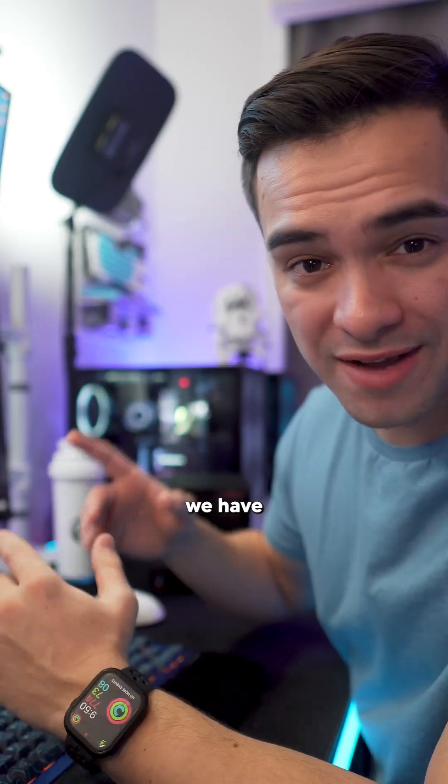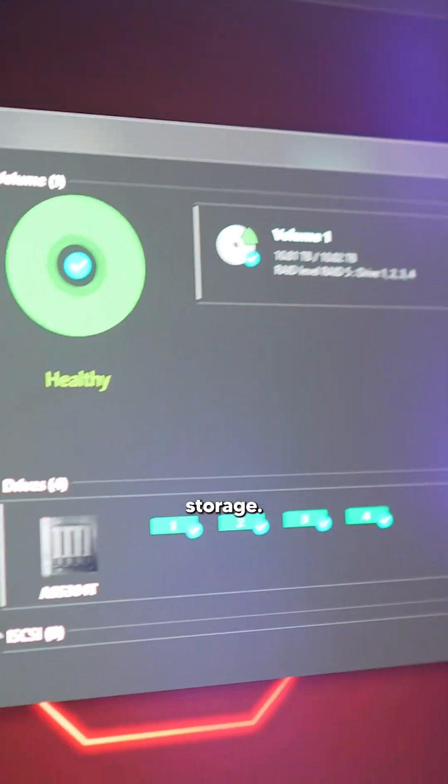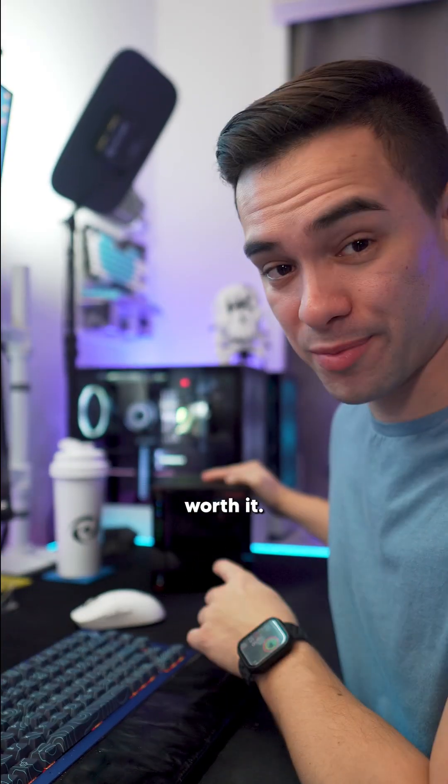So we got it all set up and it looks like we have 10.81TB worth of storage. I'll let you guys know in a few months if this was worth it.